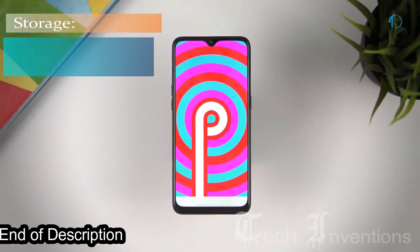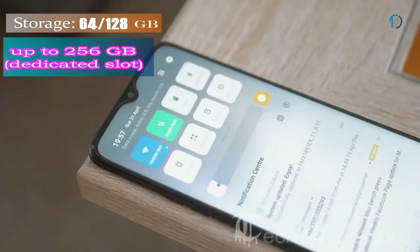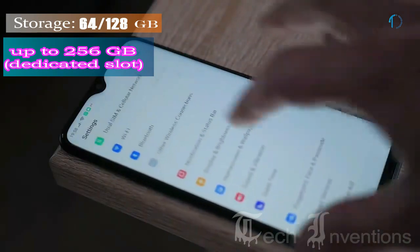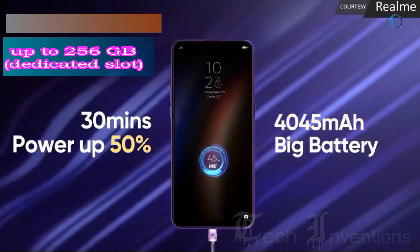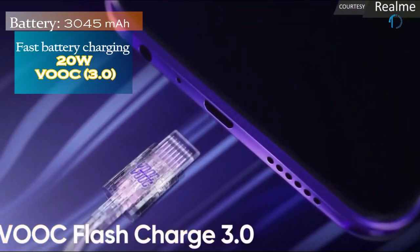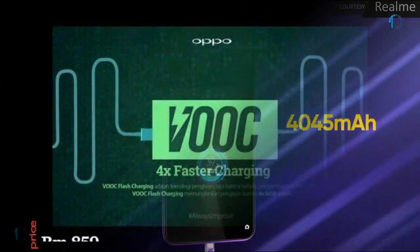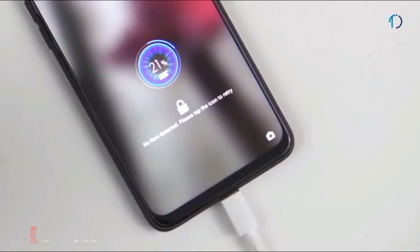It runs ColorOS 6 based on Android 9.0 Pie, upgradable to Android 10, and comes with 64GB and 128GB of storage expandable up to 256GB via a dedicated SD card slot. The Realme 3 Pro is powered by a 4045mAh battery with 20W fast charging and VOOC Flash Charge, a rapid charging technology created by Oppo Electronics able to charge certain devices from 0 to 75% in just 30 minutes.